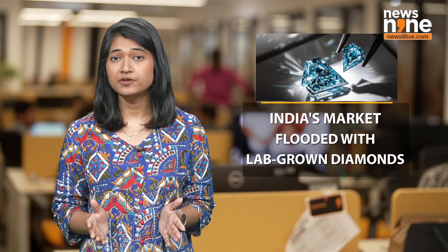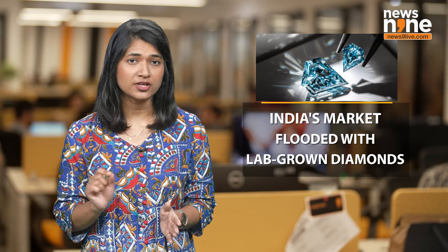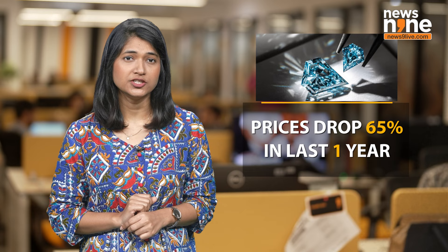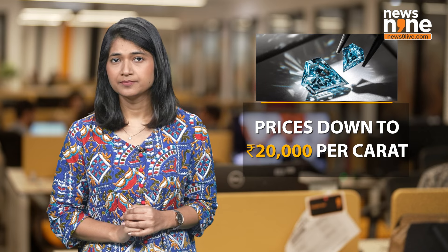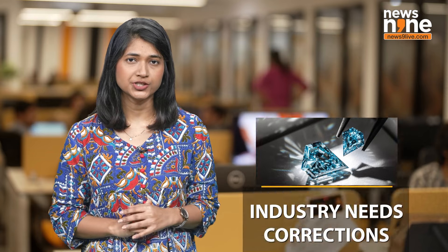Let's understand the current situation. India's market is flooded with lab-grown diamonds, even though there's already too much supply. This has caused a whopping 65% drop in prices over the past year, from ₹60,000 to ₹20,000 per carat. Consumers are losing confidence and the industry is in dire need of corrective measures.